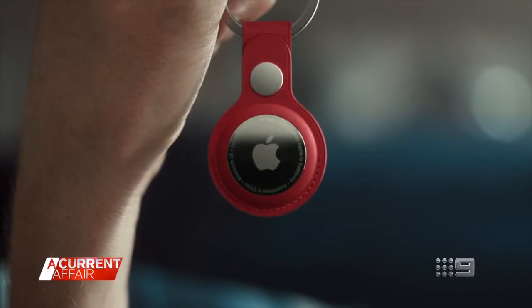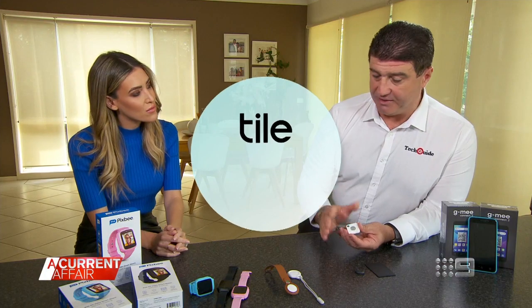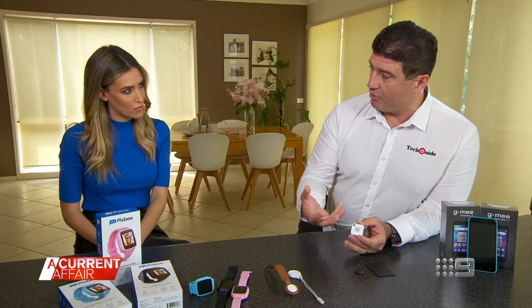You'll get a notification on your iPhone if someone's secretly tracking you. Tiles are similar devices that work with Android phones as well as iPhones, and they pair with an app on your phone.